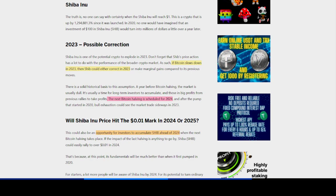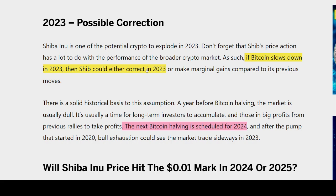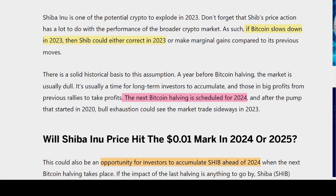Is there a possible correction for Shiba Inu in 2023? Shiba Inu is one of the most potential cryptos to explore in 2023. Don't forget that SHIB's price action has a lot to do with the performance of the broader crypto markets. If Bitcoin slows down in 2023, then SHIB could either correct or make only marginal gains compared to its previous moves. There is a solid historical basis to this: a year before a Bitcoin halving, the market is usually dull — a good time for long-term investors to accumulate.